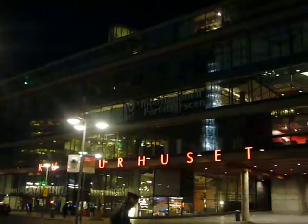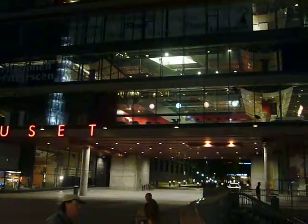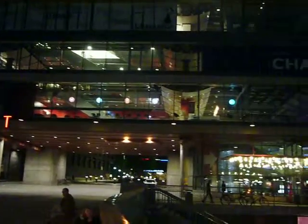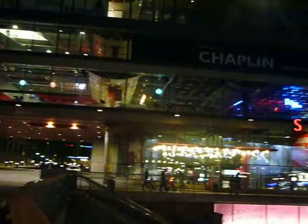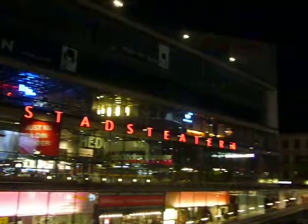The building itself is called the Kulturehuset Stadsteatern, which is sort of a national theatre, national film theatre, galleries — all turned into one place. So you could actually spend an entire day there.